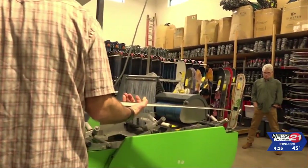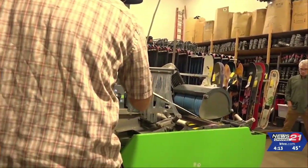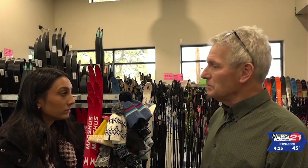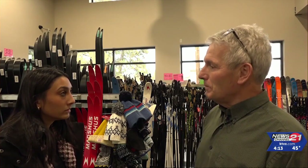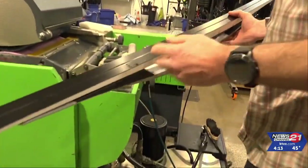While in Oregon the grinding equipment is only at Powderhouse, it's also being used in Washington, Colorado, and Minnesota. We've been working on this for a year leading up to this, and now we get to the fun part — we actually tune the skis, go out and test skis, and have fun.